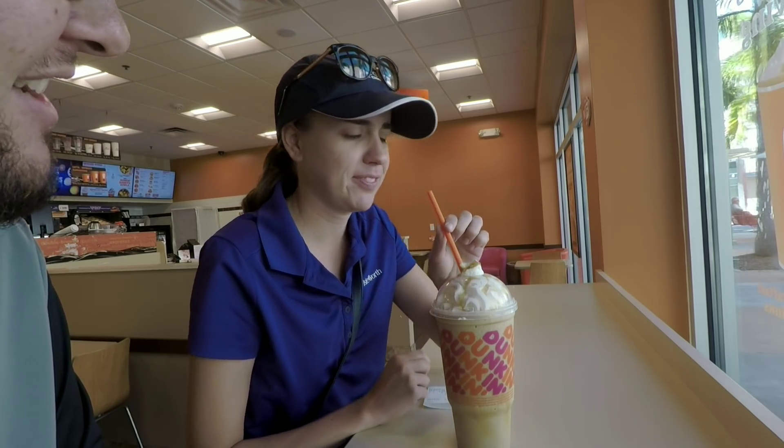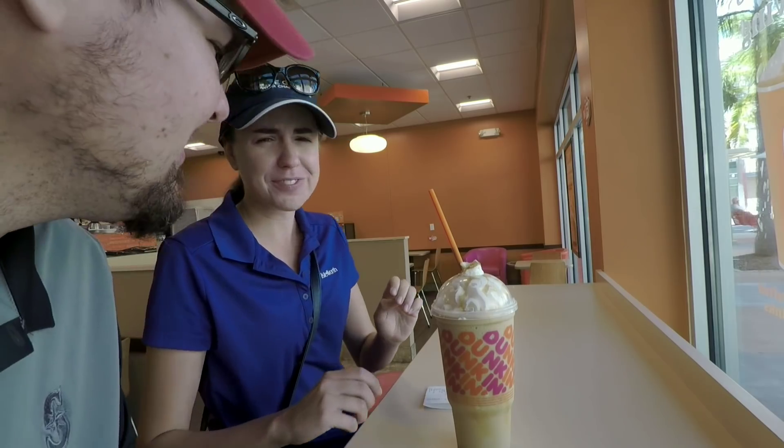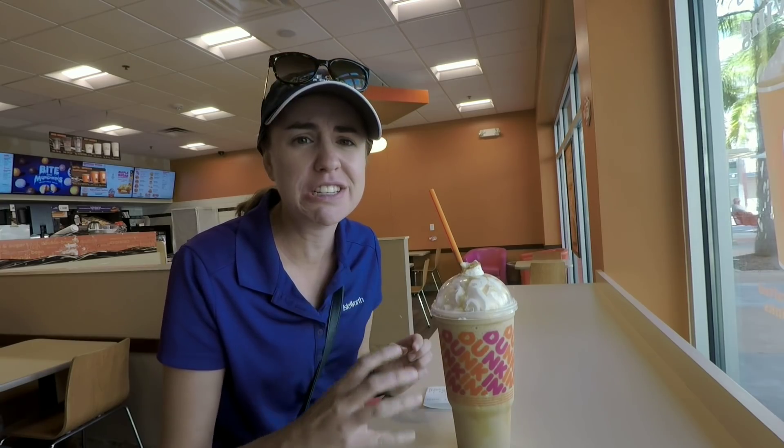Ashley is petrified of pumpkin-flavored things, so I got the largest pumpkin spice whatever this thing is. Let's see if she'll drink it. Not happening. It's like a mouthful of potpourri. You know how some people don't like cilantro — it tastes like soap. This is my arch-nemesis.